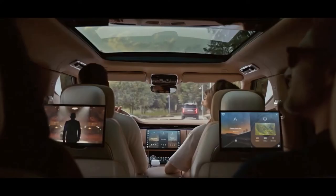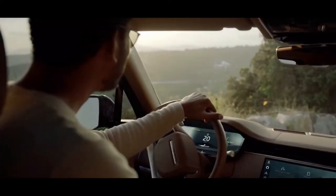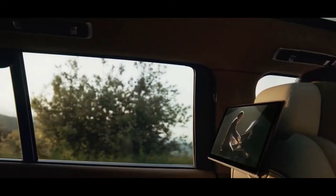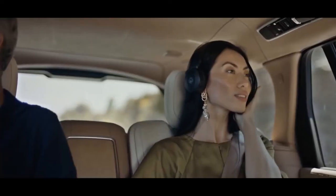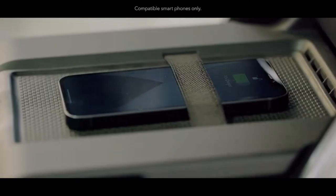Land Rover even mounts a pair of 20-watt speakers in the four main headrests to create an effect similar to using high-end headphones, according to Land Rover. The luxurious SUV arrives in SE, HSE, Autobiography, and SV trim levels.